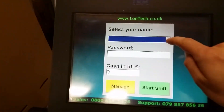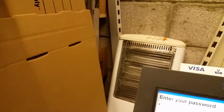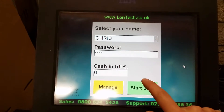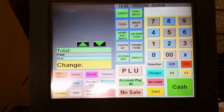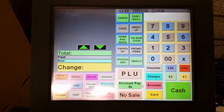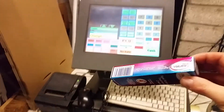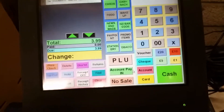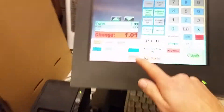The till software — I'm going to start a shift as I start work. So we have the layout of the buttons and options on this software. A customer comes to the till with an item at £3.99 and gives me five pounds cash — the drawer opens up and he wants a receipt.